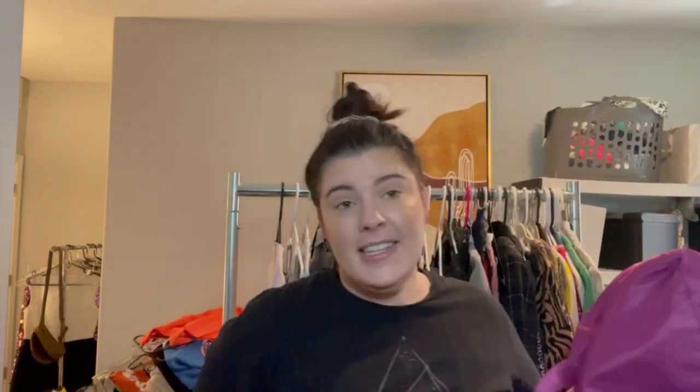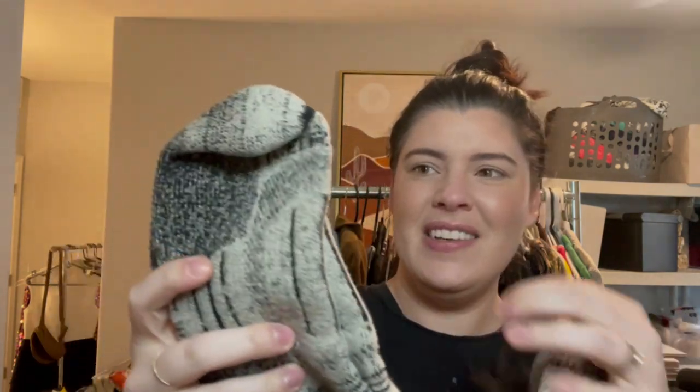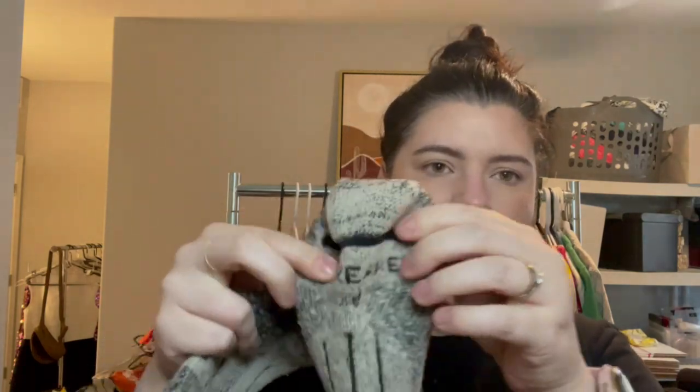That's it for bags, so let's get to shoes. But first — a pair of socks that I got at the bins. Kind of an odd thing to find at the bins but here we are. These are nice thick wool socks from Icebreaker, still in really great condition. These can resell for like $20 to $25, and for how lightweight they are, they have a good return on investment.